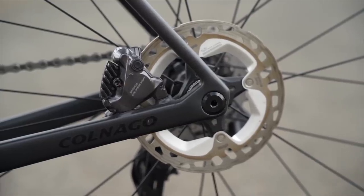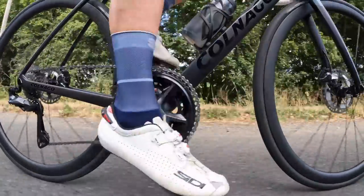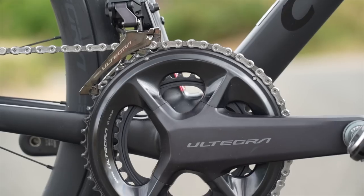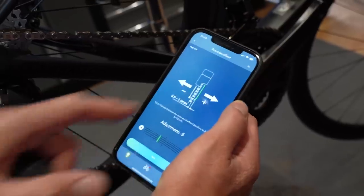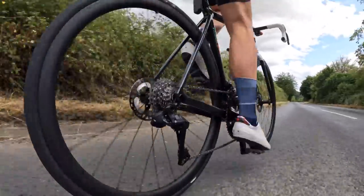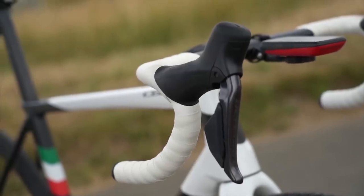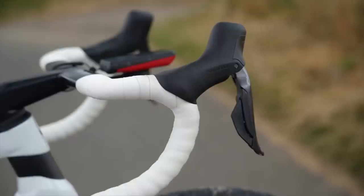I've had it on a Colnago C68 for the past six months and during that time it hasn't missed a beat. The performance is great, the shifting is fast and consistent, the groupset is reliable, and the battery lasts for ages. I've had no drama or issues with it at all. I like the new charge port on the rear mech, and the Bluetooth integration means you can use your smartphone to customize all the settings and check your battery life.